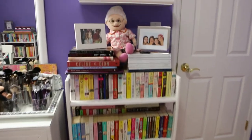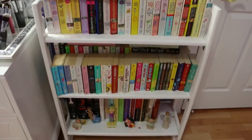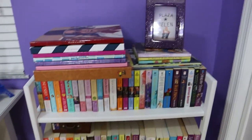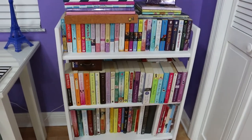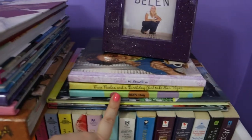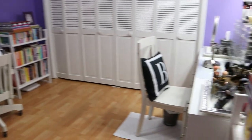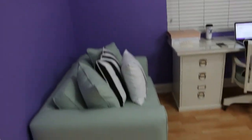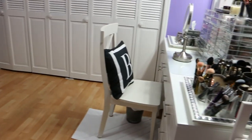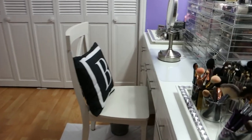I have some shelves here with my little granny doll and books, and on the other side more shelves with books and albums I made on Shutterfly — I'm totally camera-happy when I travel and always do albums. That's pretty much everything. This was my updated office and makeup room tour. I really hope you had fun watching. Let me know if you have any questions down below, and as always, thank you so much for watching B-Lounge Makeup. Bye!